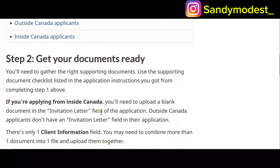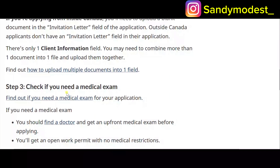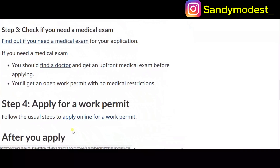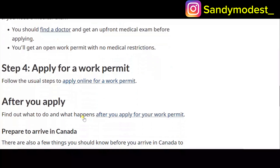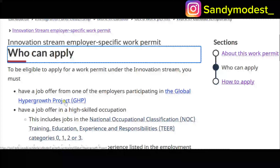If you are applying from inside Canada, you need to upload a blank document in the invitation letter field and let your employer know. If applying from outside Canada and you don't have an invitation letter, fill in the application. Step three: check if you need a medical exam — your employer will send you the list of vaccines required. Step four: apply using the offer of employment number from your employer.